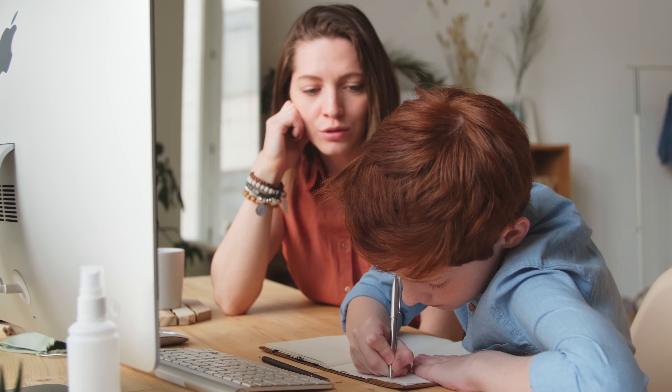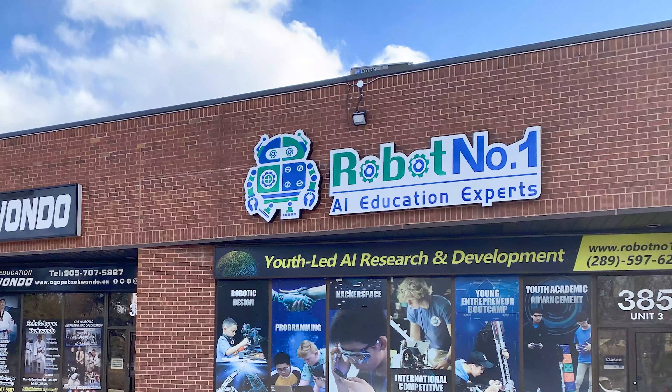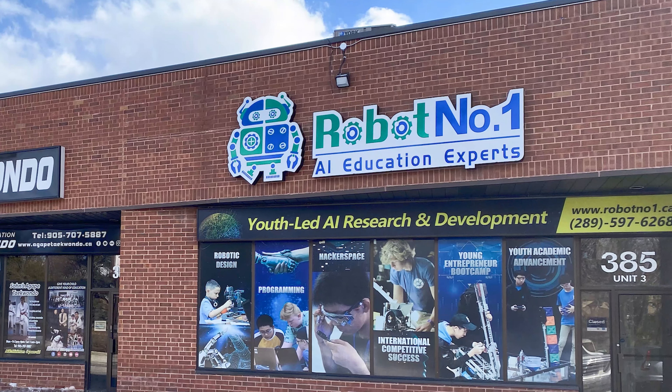Is your kid bored with all the online classes that just teach theory and nothing practical? Do they find the STEM concepts boring? Well, register them today for the summer courses at Robot Number One.